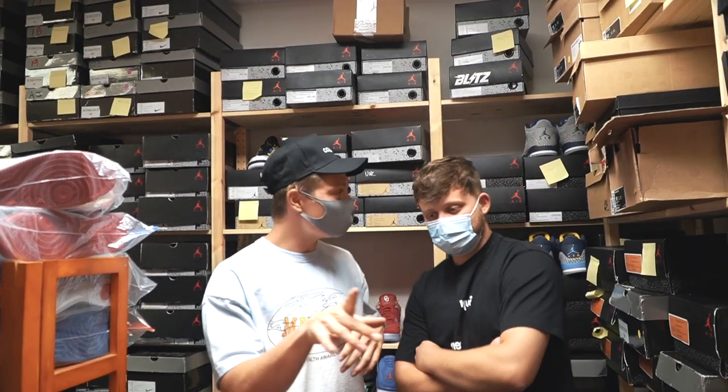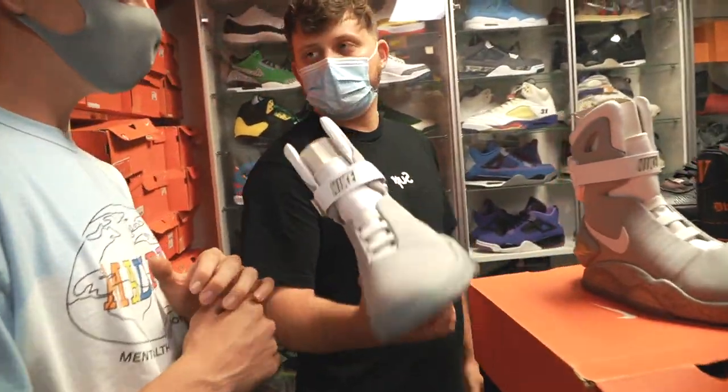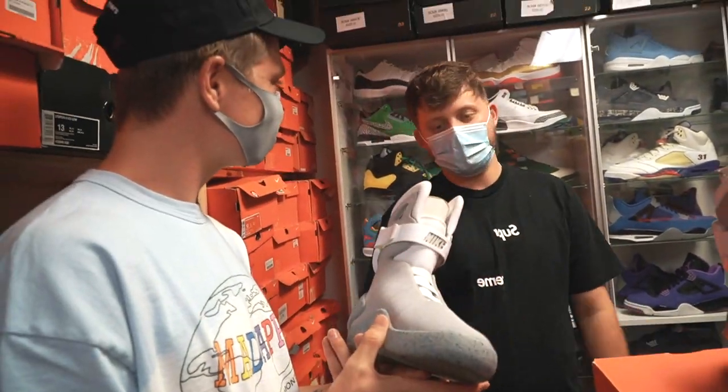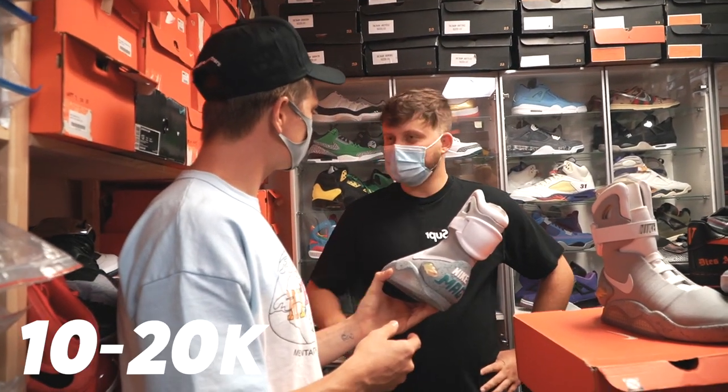You want to just take us through and show us your favorite kicks? There's actually a pair of 1 million dollar shoes in here that we're going to show you guys. So this is kind of a crowd favorite — every time somebody comes in here, they got to see the Mags. Back to the Future. Definitely not a top five for me, but everybody loves them. What do these go for? Depends on the size, but 10 to 20 grand.